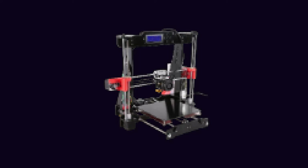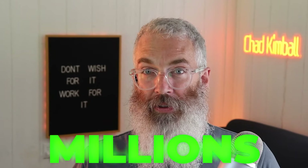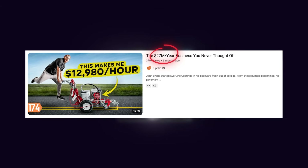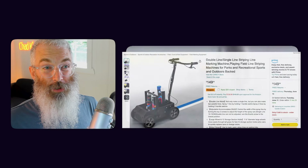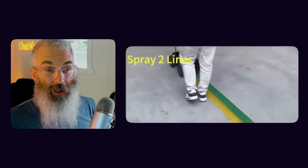The first machine you've probably never heard of — you might not even know it exists — costs less than $200 and can make you millions. John Evans started out with only $500, and with one of these machines operating out of his backyard he has grown to over $27 million per year. What does he do? He paints the stripes on parking lots with a machine called a line marking machine. You can get one for under $200 on Amazon.